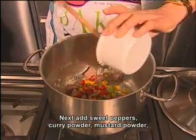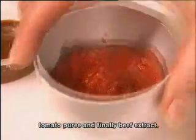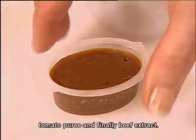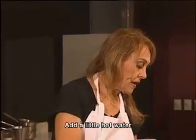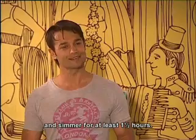The beef pieces are now followed by spices, curry powder, mustard powder, and a beautiful tomato puree, and at the end a beef stock extract. This is then followed by warm water, and now it goes to simmer, and then it will cook for at least one and a half hours.